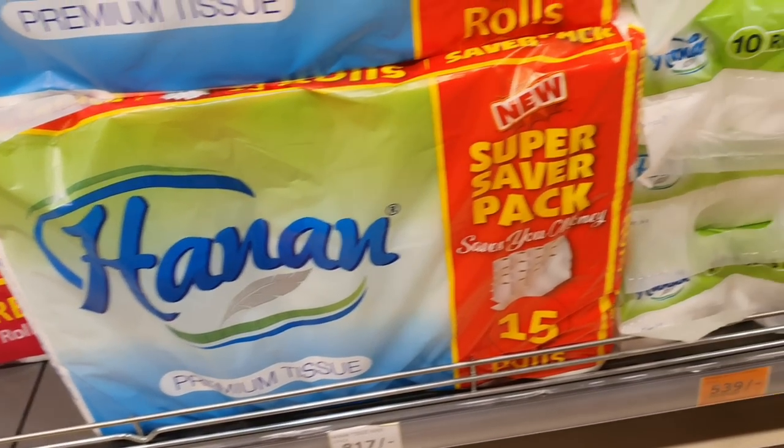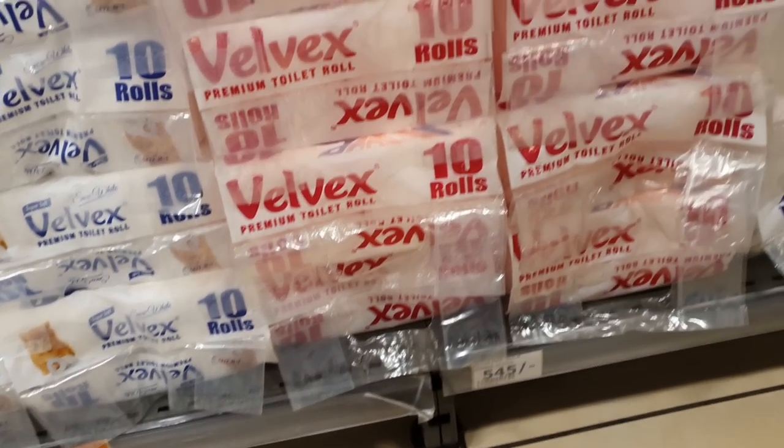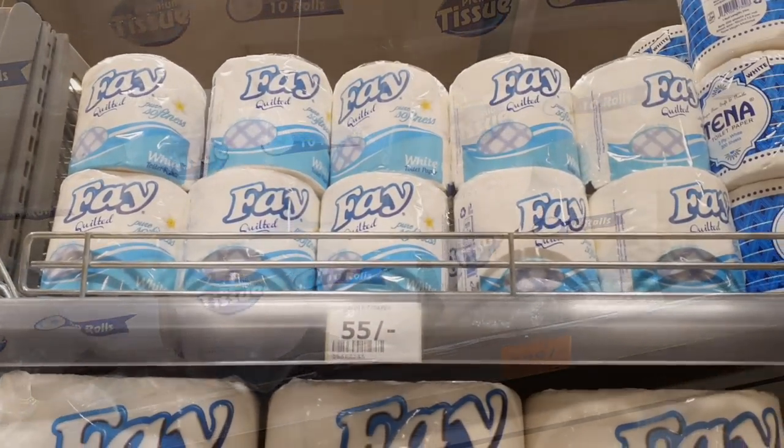What is going on?! When did tissue get to 500 bob? When was one tissue 50 bob? Back in the day one tissue was 20, maximum 30 shillings — God!